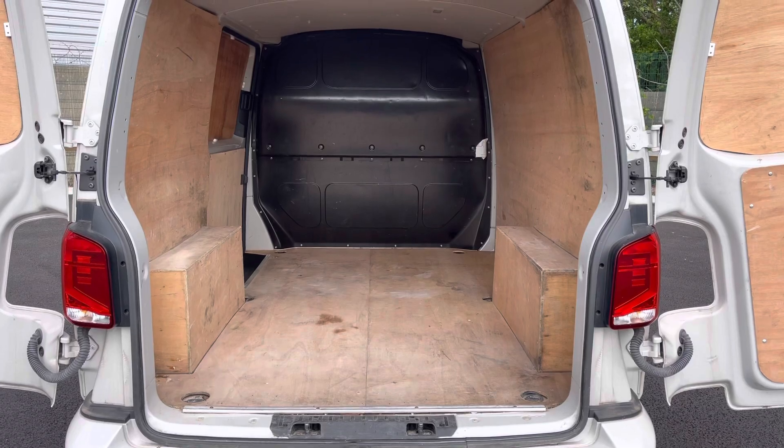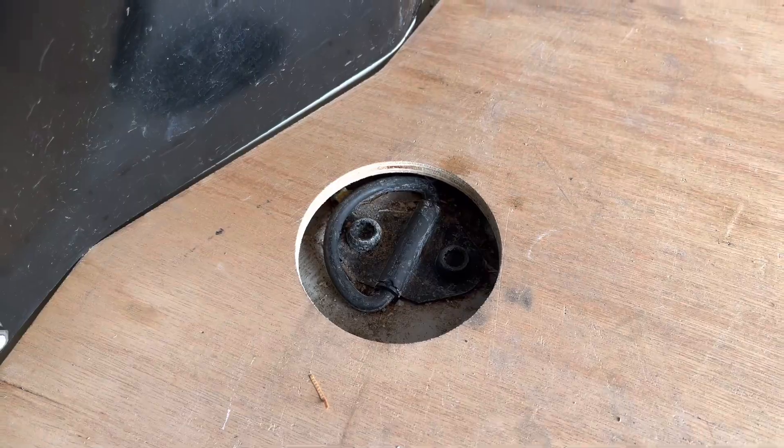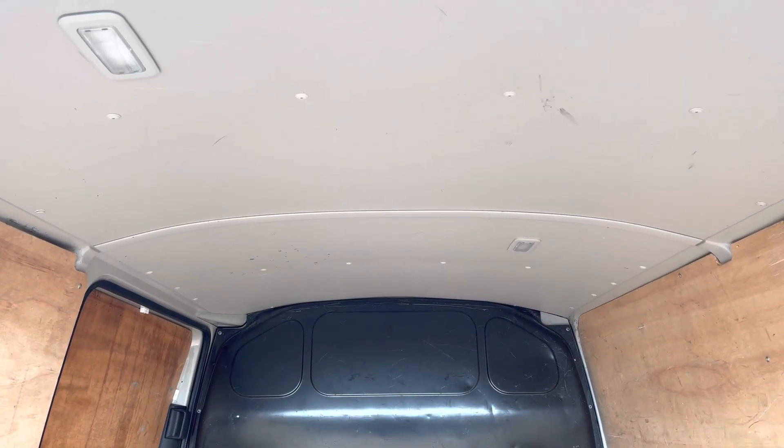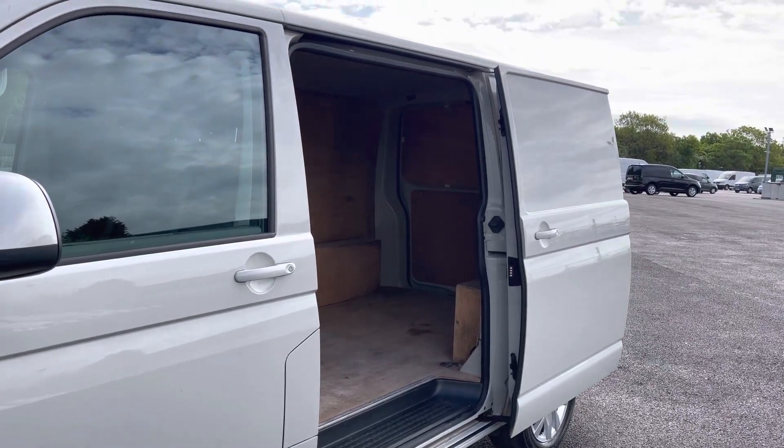Opening up the barn doors will reveal a very spacious interior, which comes complete with lashing rings throughout the edges for load restraints and LED ambient lighting in the ceiling for added visibility. There are also sliding rear doors providing easy access into the load area.